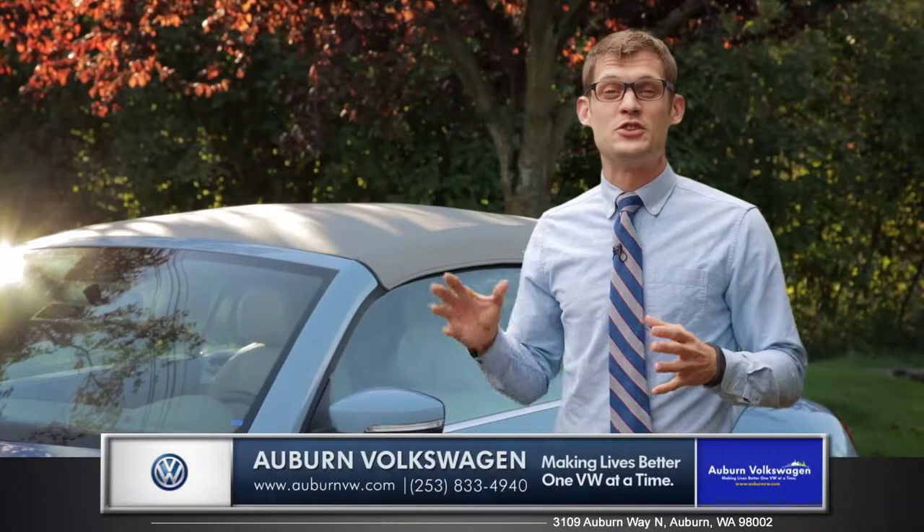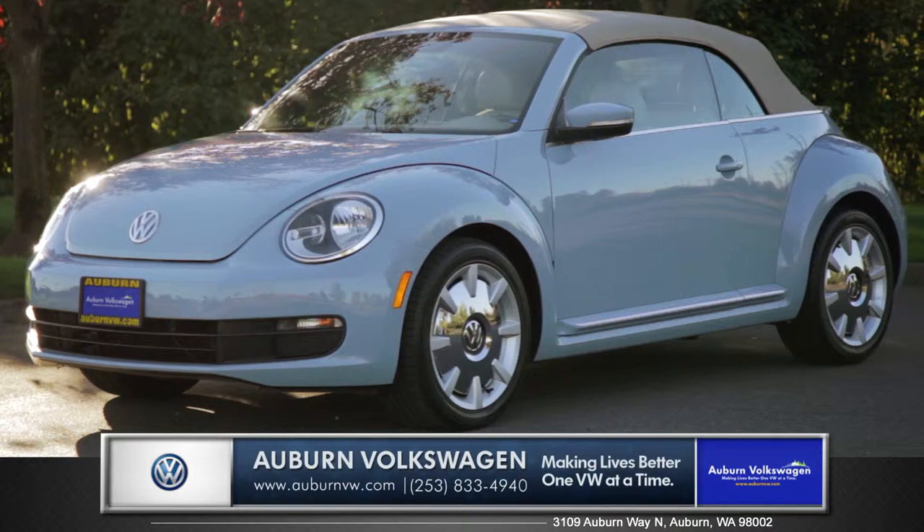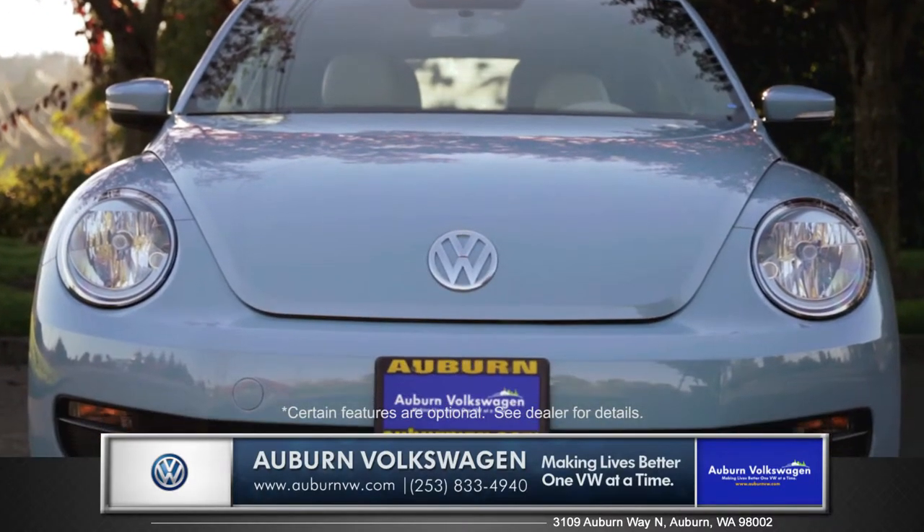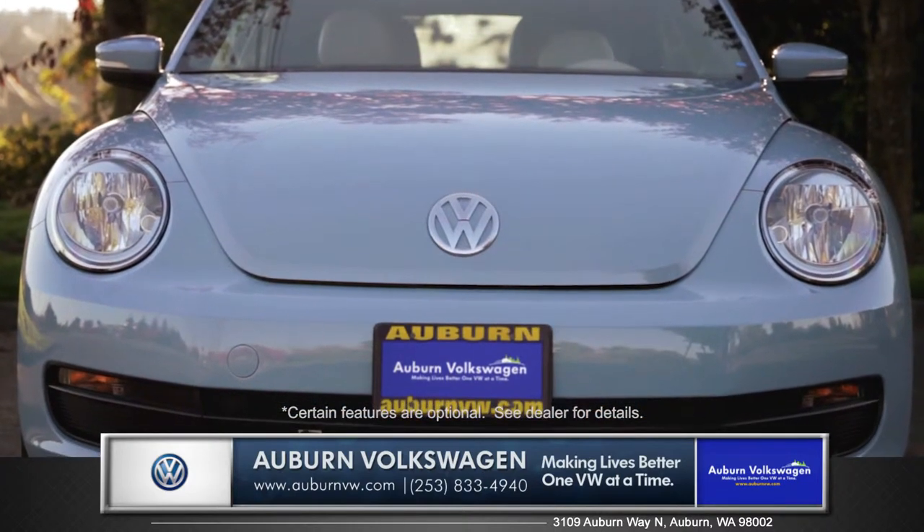Hi, I'm Andrew and I'm standing next to the 2015 Volkswagen Beetle Convertible. With its iconic look, the Beetle Convertible continues to be one of the coolest cars on the road.